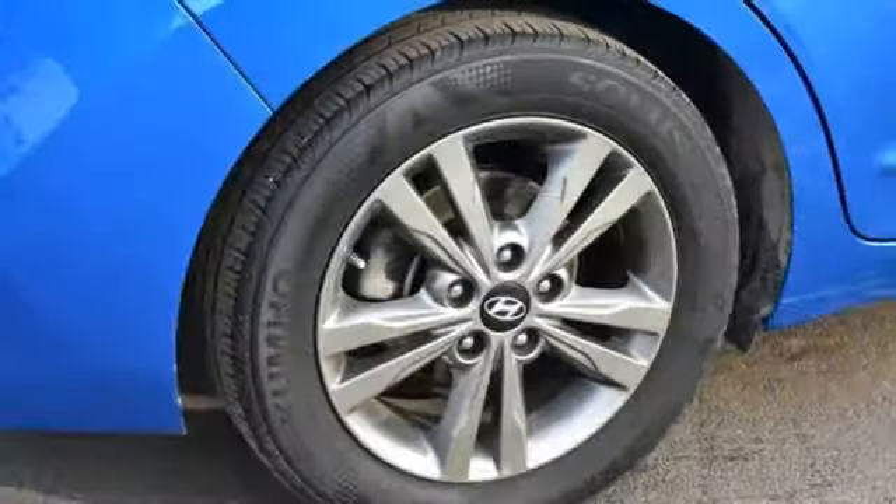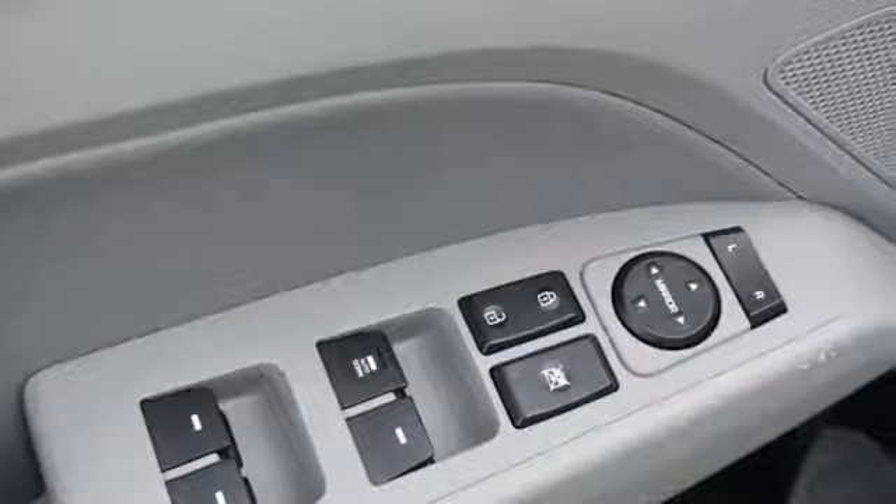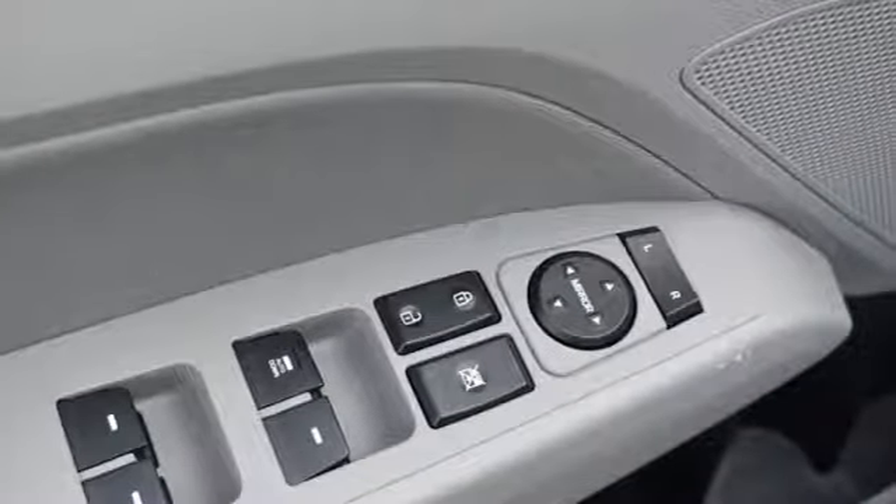And with features like these, every drive is a pleasure. Bluetooth wireless audio streaming, power heated mirrors, manual tilting steering column,